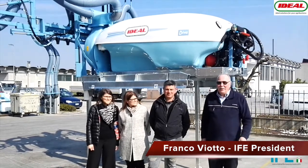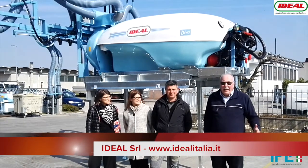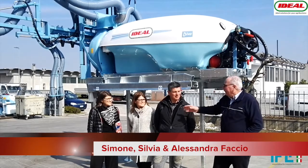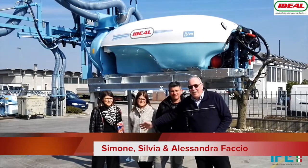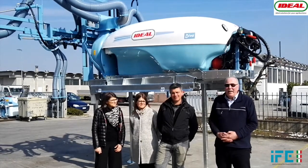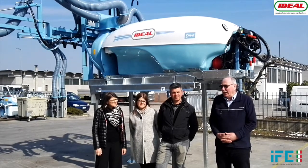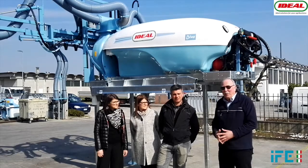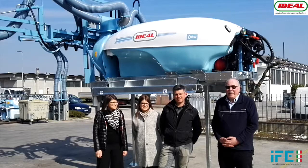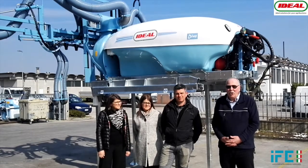Hi, I'm Franco Viotto and today I'm in Castelbaldo, north of Italy, at the company Ideal, with Simone, Silvia and Alessandra, the current managers of the company. The company Ideal was founded in 1947, which means more than 70 years ago, and this group of people are the third generation. The company produces sprayers and sells all over the world.